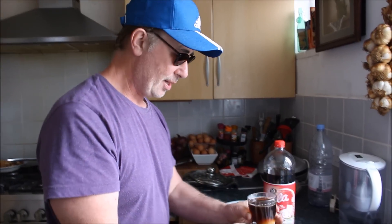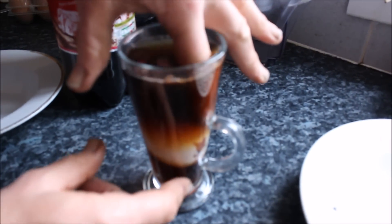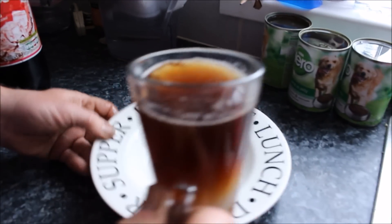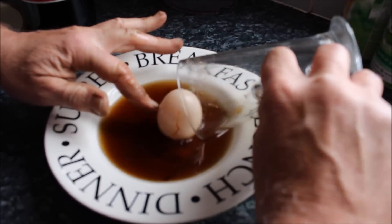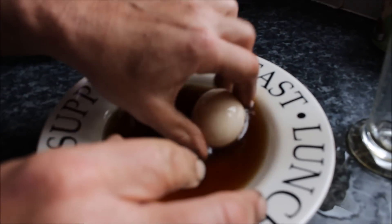Look at this. Close up on the egg. It's all kind of squidgy. So let's put it on. There we go. Oh God, look at that egg.